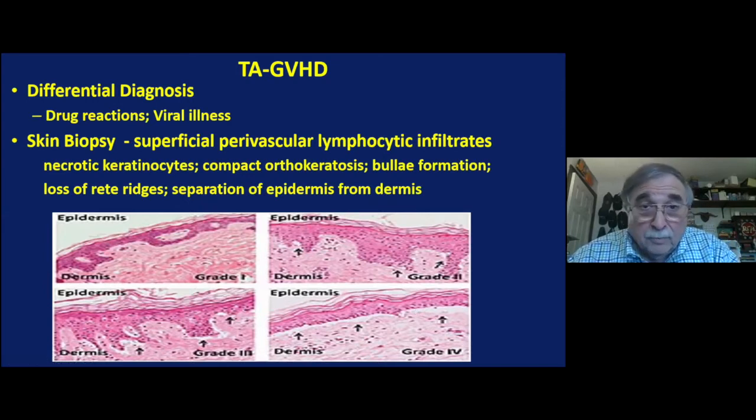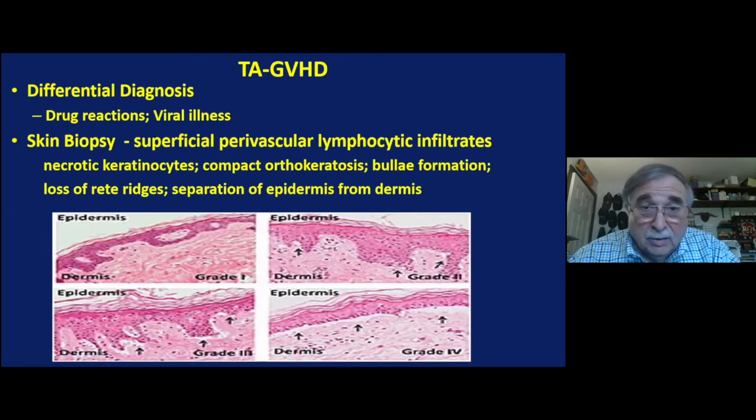That is what TA-GVHD looks like on skin biopsy. This is a bone marrow showing a hypoplastic marrow. Here is a patient's back showing the rash, and here is the rash on the extremities.